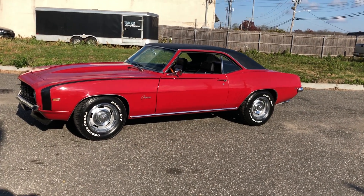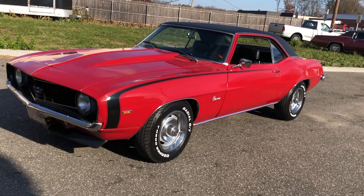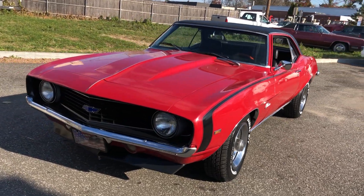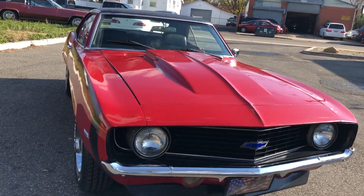Check out this 1969 Chevy Camaro. 350 small block, 350 turbo transmission. Great car. I've got a price to sell — it will not last.